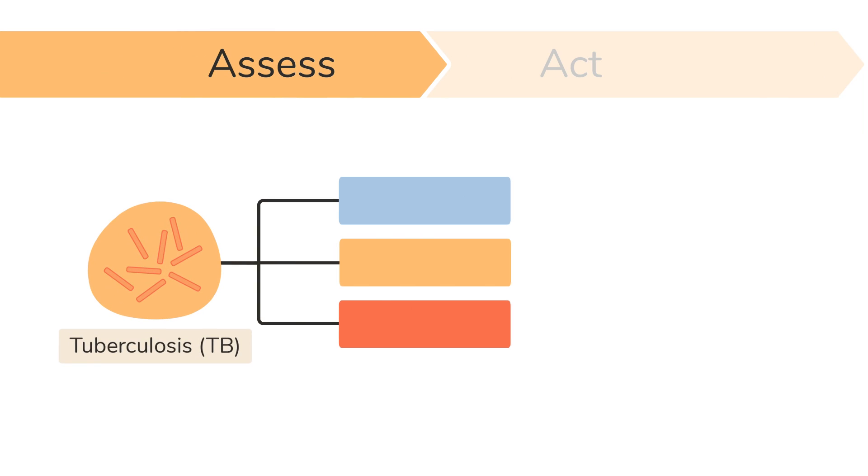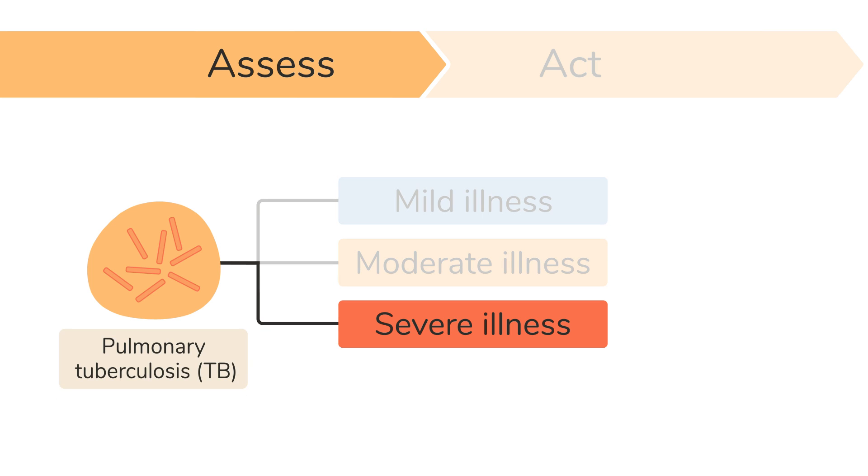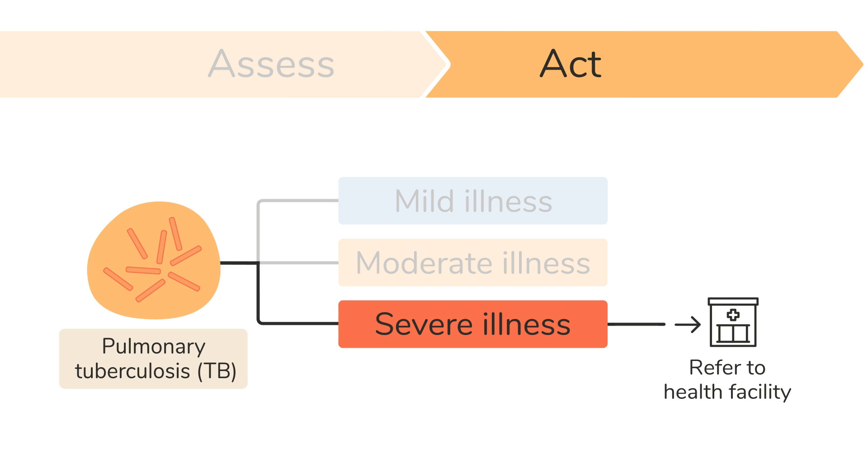Once John had completed his assessment, he was able to determine if Sefu was showing signs and symptoms of a mild, moderate, or severe illness. Sefu had signs of pulmonary TB, or TB in his lungs, which is a severe illness. John then referred Sefu urgently to a health facility for TB testing and treatment.